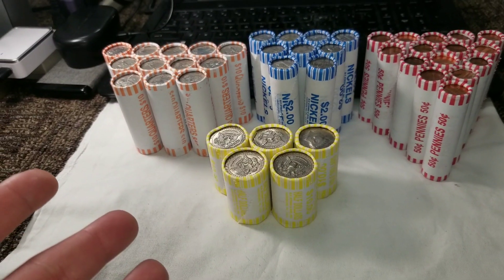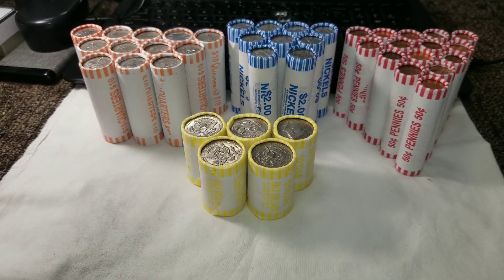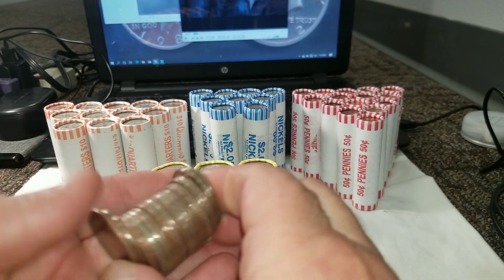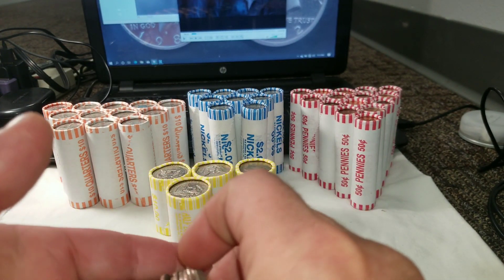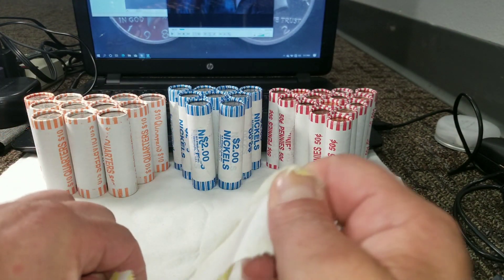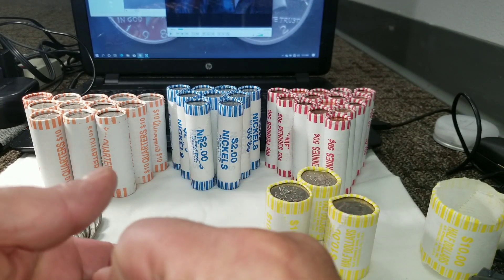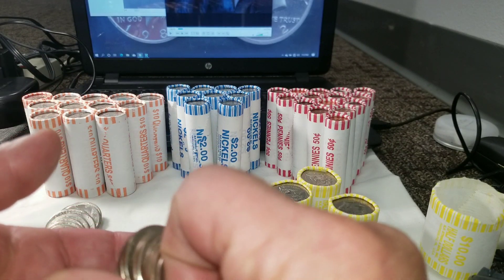I'll open these five rolls of halves live, just in case we get silver. Let me set up the tripod. All right, roll number one — nothing there. I'm not hearing the magic ping. Roll number two — nothing screaming silver or proof.